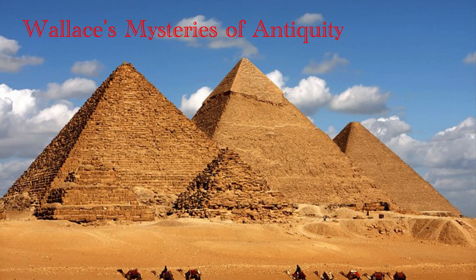Hello, and welcome to Wallace's Mysteries of Antiquity. In this series we will explore together the enigmas of our distant ancestors and try to come to tentative conclusions about them. In this video we will be exploring the newest mystery of the Great Pyramid — a mysterious chamber on the north side never known until the 21st century.